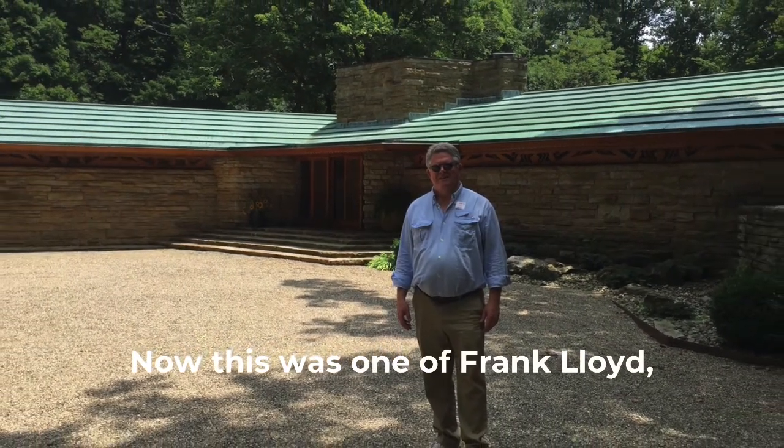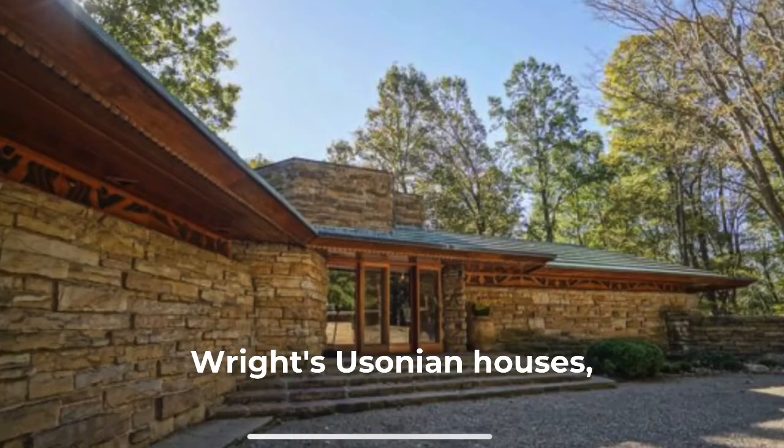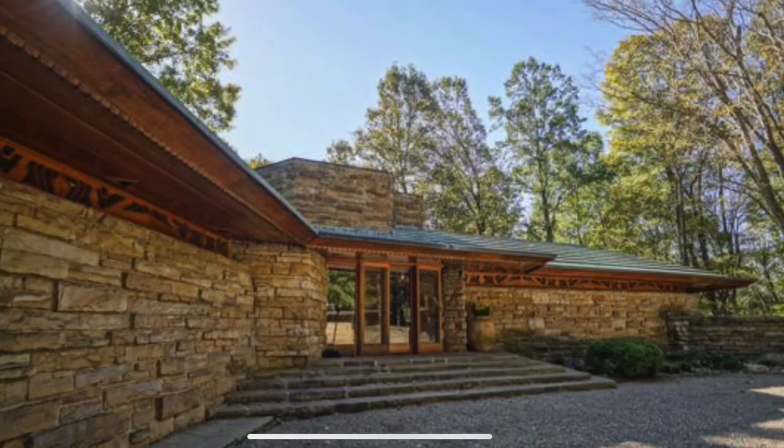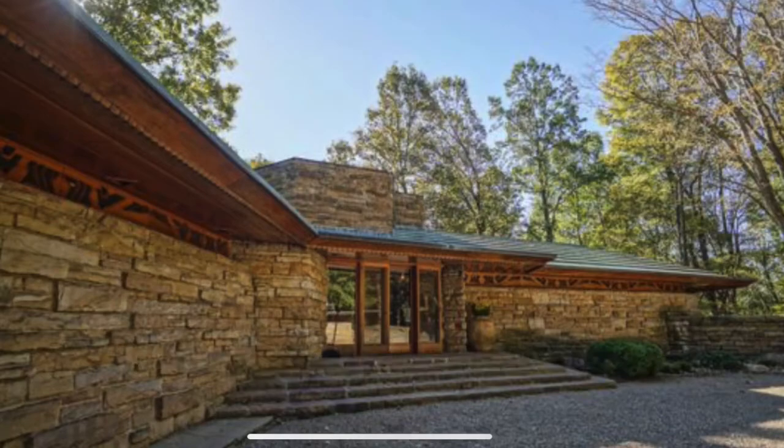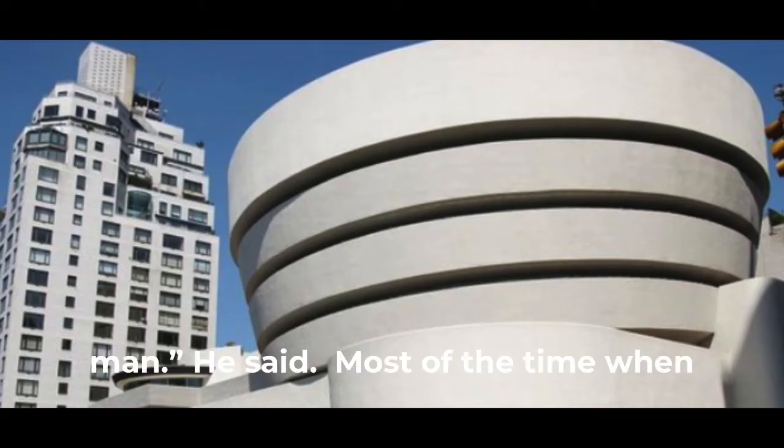Now this was one of Frank Lloyd Wright's Usonian houses — just simple, very similar to a ranch house. In fact, the ranch house is the descendant of the Usonian homes. They were built for the common man, he said.